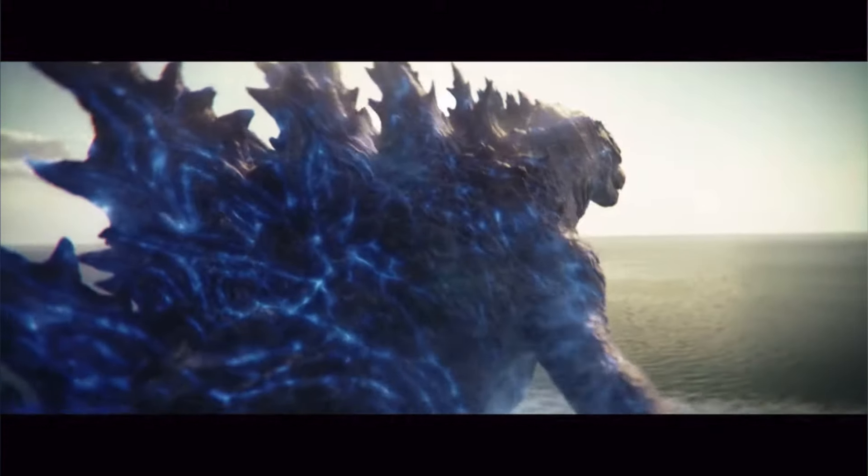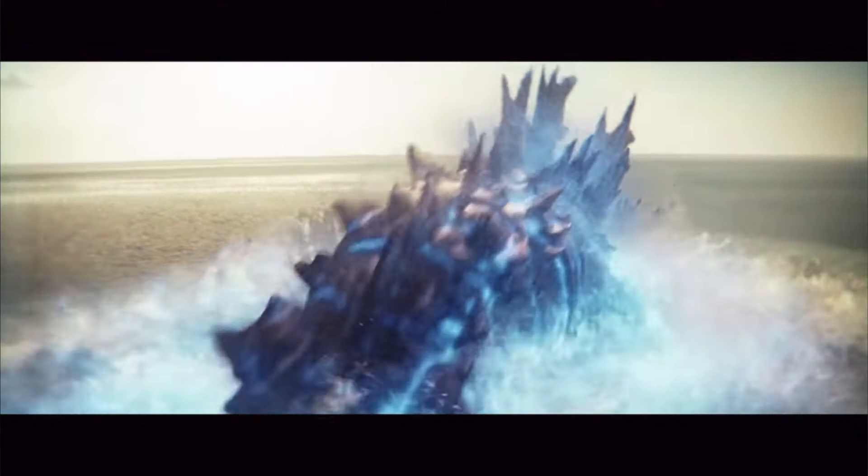Then we get this awesome shot of Godzilla totally juiced up — atomic energy coming out of every crack in his skin. So I think we're definitely going to see a decent amount of Godzilla pre-evolution, and he looks great. This shot of his tail looking to the water is just so clean and beautiful. I love everything about this.